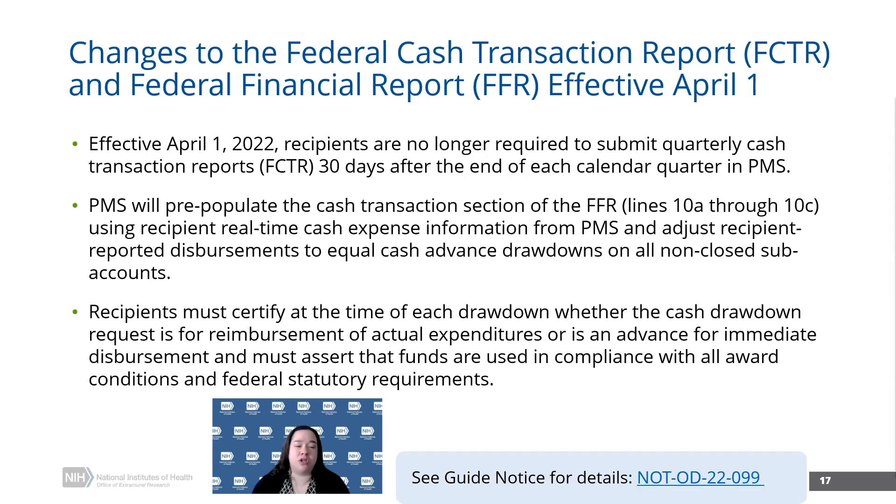PMS is going to pre-populate the cash transaction section of the FFR — that's lines 10A through 10C — using the recipient real-time cash expense information in PMS, and adjust the reported disbursements to equal cash advances at the time of the drawdown. Hopefully this will minimize a lot of that burden, particularly at the timing of annual FFRs. You will be able to adjust that amount if needed, and I think this will help go a long way in helping our recipients as part of that FFR submission.